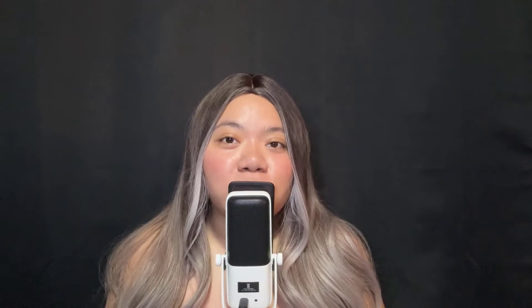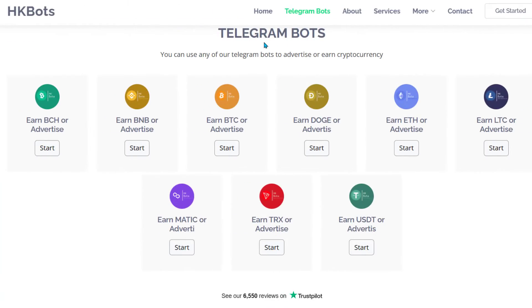Let's start by going over who can join. As far as I've been able to find out, anyone — no matter the country you live in — can earn and join HK bots. It is a little bit unusual even though when you come to the website, it looks like any other free get-paid-to site. But the way you earn and the way you join is not like most sites.